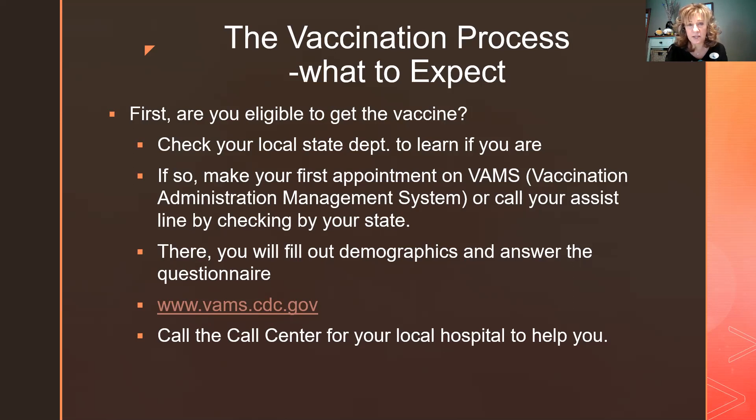The site also asks for your demographics — address, ethnicity, and date of birth. A great feature is that the call center takes calls from people who don't have computers or anyone to help them get on the VAMS system. They're walked through it so an appointment is set up, and we take care of it when they arrive at the clinic.